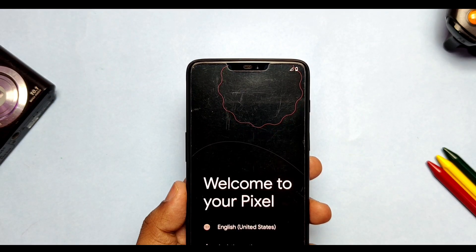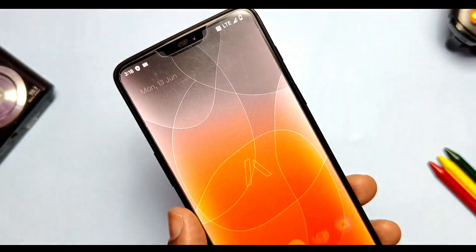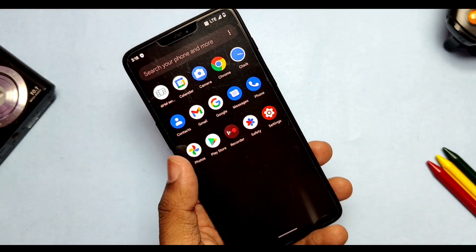After the clean flash, I completed the setup and the phone booted to the new AwakeNOS, which has a new orange color default wallpaper that looks nice. Let's check the About Phone section to see what new changes we get here.